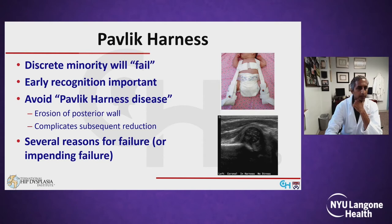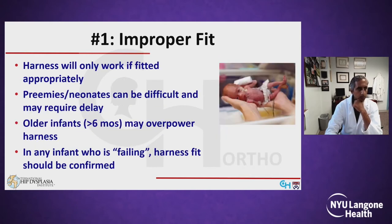There are several reasons why a Pavlik might fail, and the bulk of this talk is going to focus on these different mechanisms and how to deal with them. Reason number one is improper harness fit — the harness is only going to work if it's fitted right.